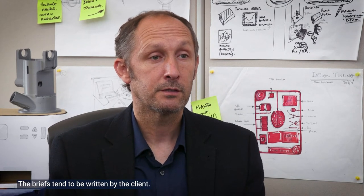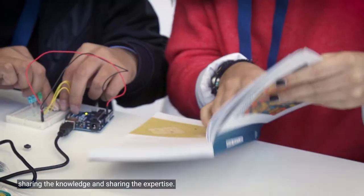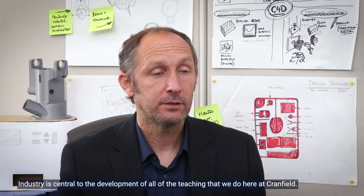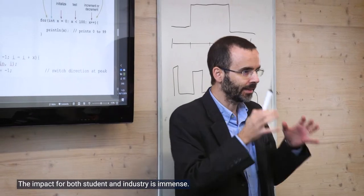The briefs tend to be written by the client, and the group project is made up of students from a number of different skill backgrounds, which creates a really nice environment for students to learn — sharing knowledge and sharing expertise.